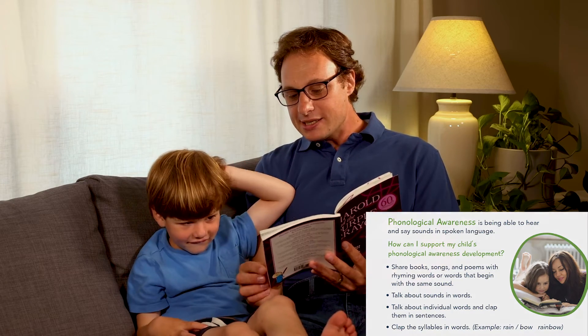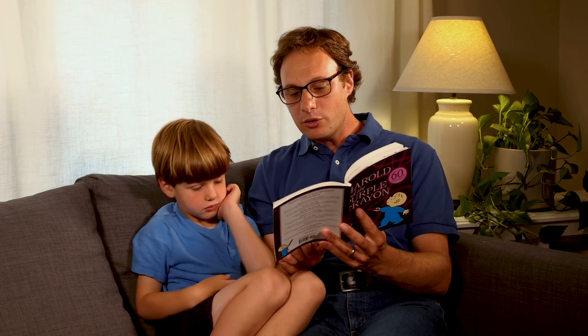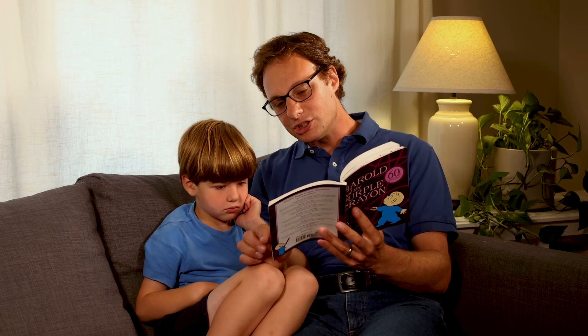And he needed something to walk on. The sandy beach reminded Harold of picnics and the thought of picnics made him hungry. Hey, this is a really cool word. I'm going to clap again and you're going to tell me how many syllables are in the word picnic. Ready? Pic-nic. Two. How many? Two syllables. He laid out a nice simple picnic lunch.